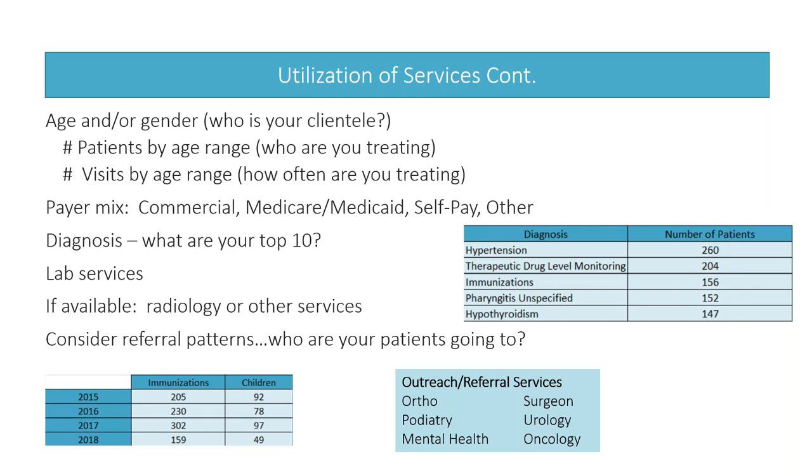Also look at referral patterns. Have there been an uptick in ortho or podiatry referrals? Maybe you need to bring a specialist to the area, working in collaboration with your hospitals. Are you referring to the same one? Is it consistent? Look at how you can improve.